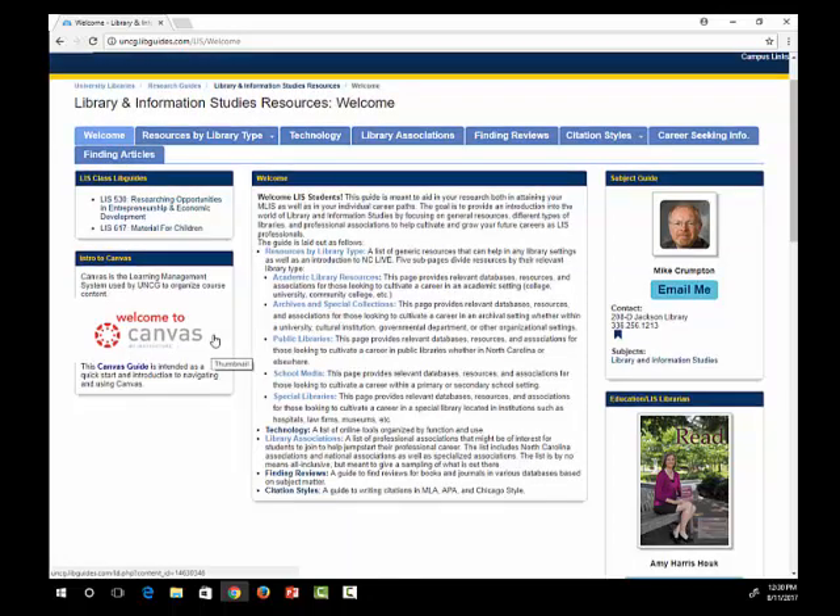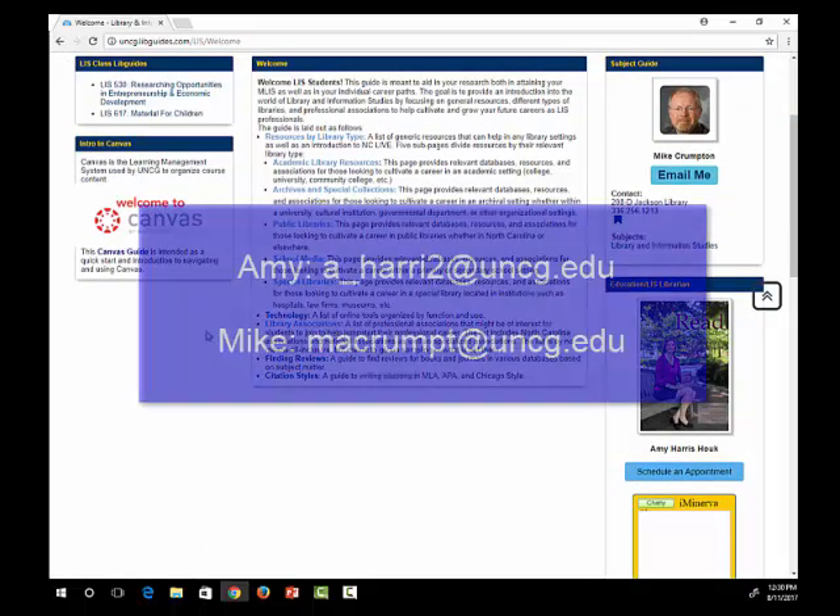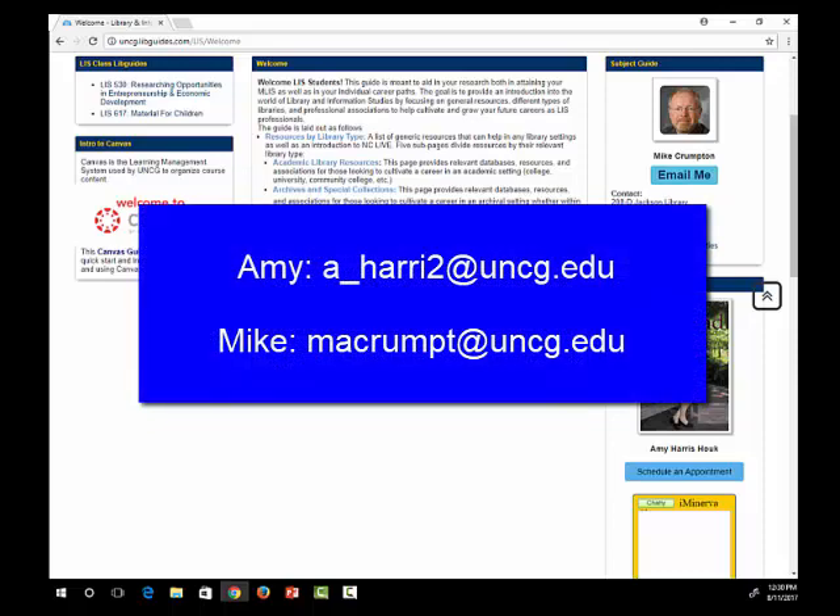On the homepage, you'll see the contact information for Mike and me. Please feel free to contact us if you have questions about research. Thank you for watching!